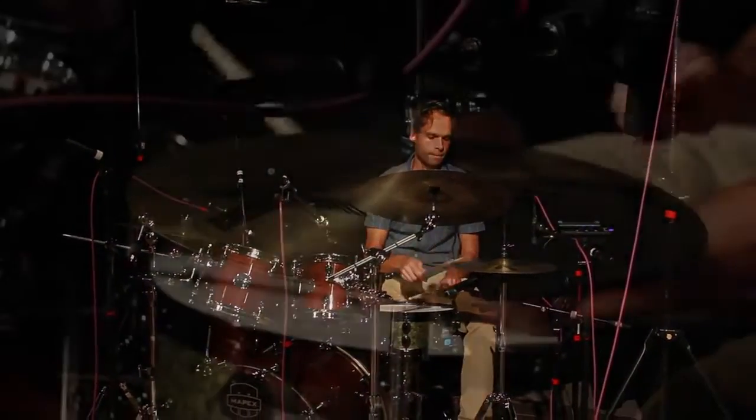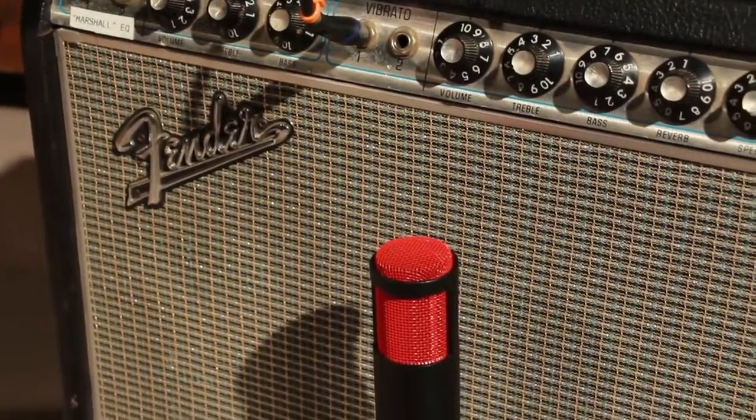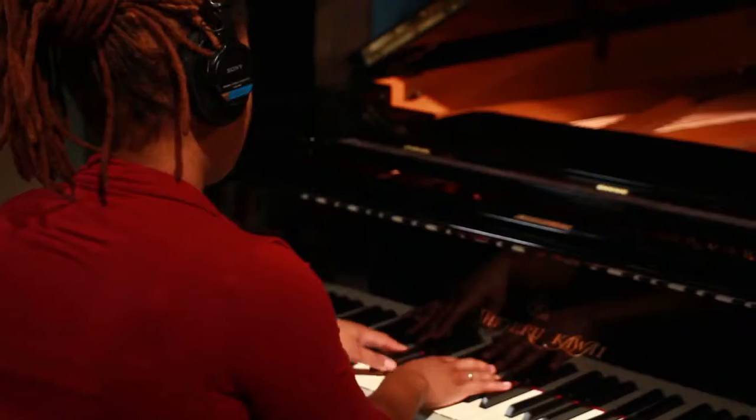They also have mic lockers which house some of the industry-standard microphone brands such as AKG, Neumann, Mic Tech, and Shure. They have various amplifiers and keyboards, including this Hammond B3 with Leslie, and they each have pianos.